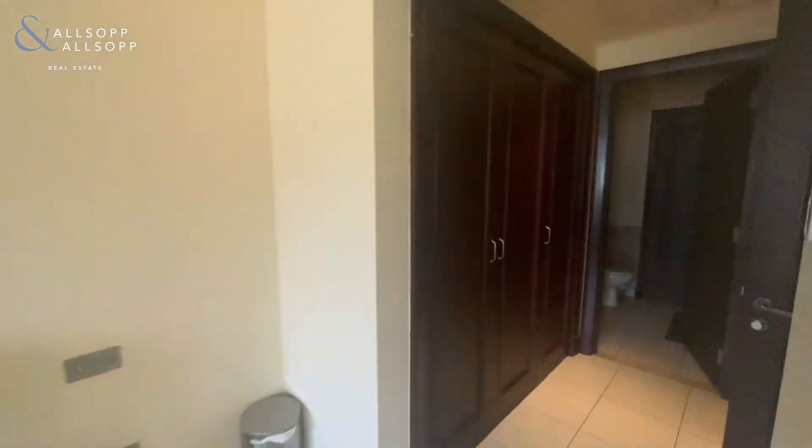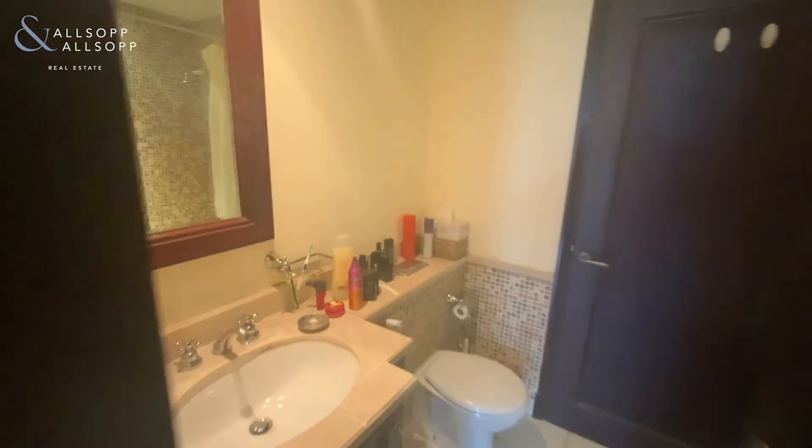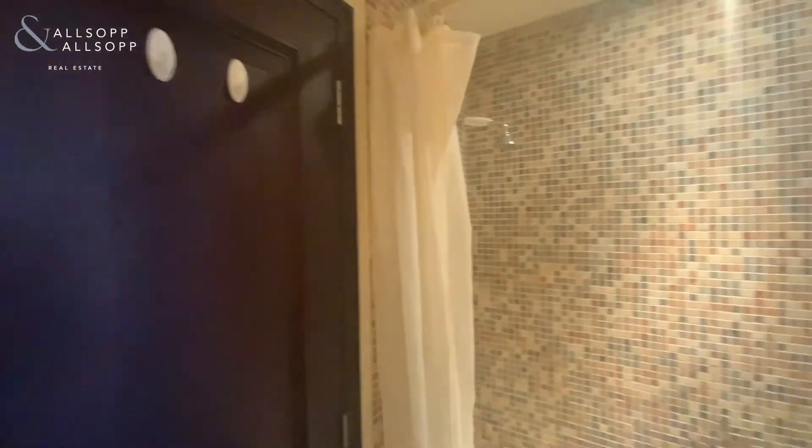At the end of the built-in wardrobes, we have the bathroom, with the bath and shower, and also the utility area.